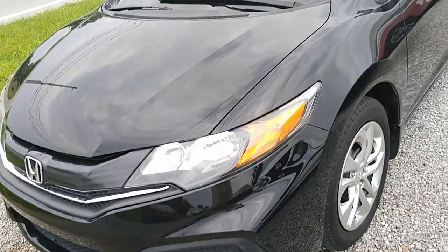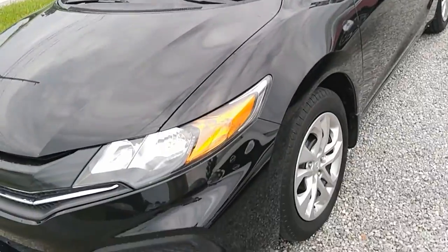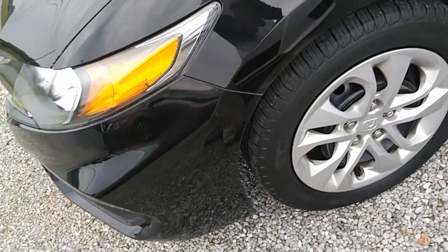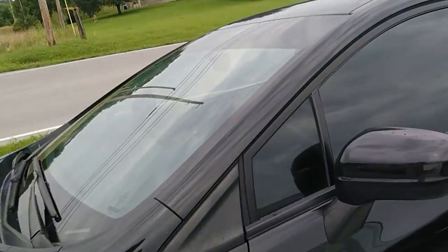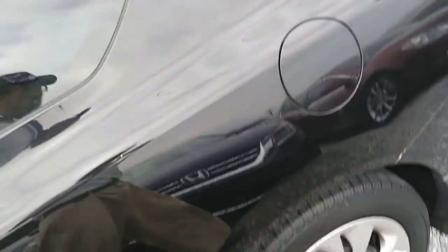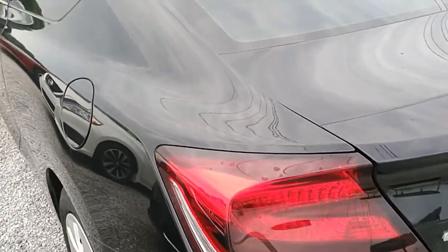All right folks, today we're taking a look at this Honda Civic two-door coupe. It's in excellent condition with about 48,000 miles on it. The tires are in fantastic shape, got steel wheels with hubcaps, tint on the glass all around. It's a sharp car with a cloth interior. We'll look at that once we're inside, of course.